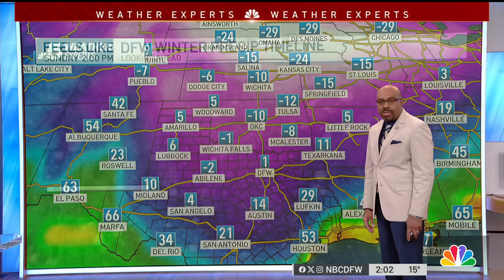Bundle up if you're headed outside. All that cold air is continuing to move in from the north, where it feels like temperatures in Kansas City are 24 degrees below zero.